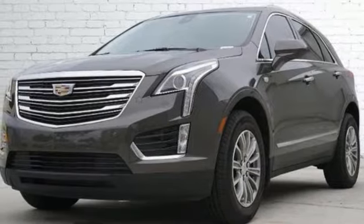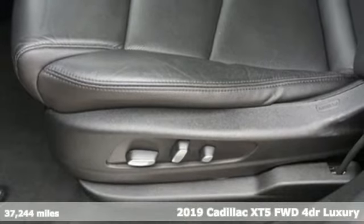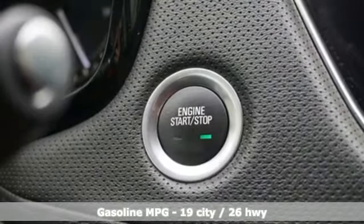Here's a certified 2019 Cadillac XT5. Attractive and accommodating, treat yourself to a vehicle that does more for you. It comes with great features you love.